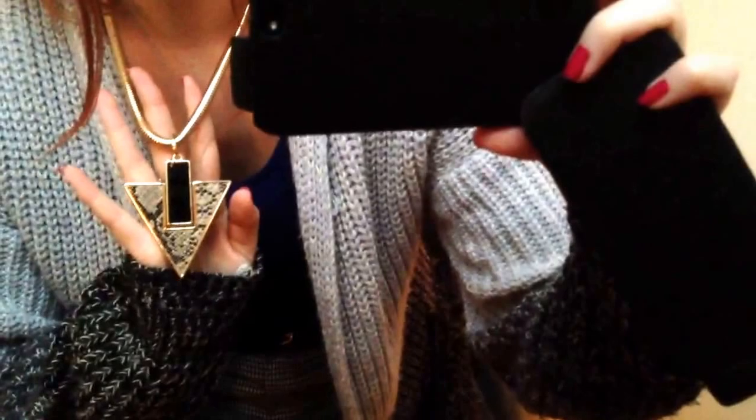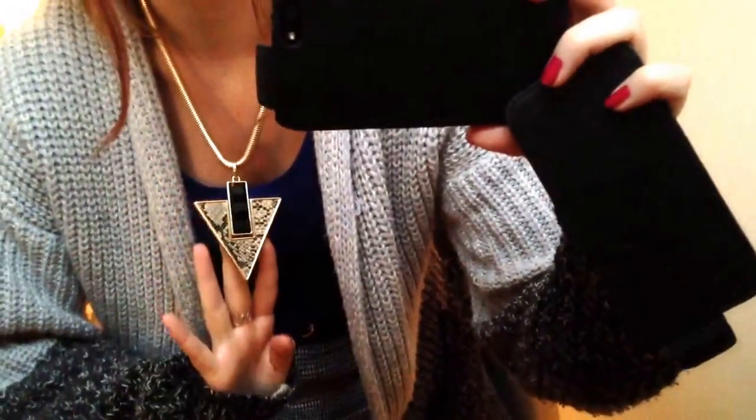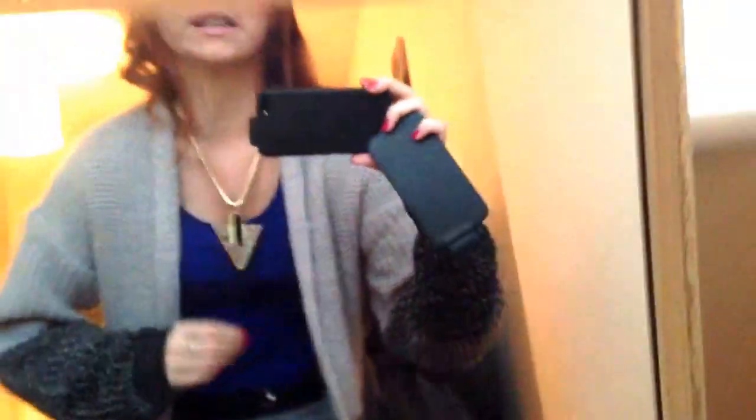The necklace is again Primark — I really like this, it's £3 and it's going to be in my haul video. For pants, I've got some checkered pants from the work section, which are really cool. I love the print — it's quite popular at the minute and it's got this added stripe down the bottom which I really like. I've just put a plaited belt on, which is again Primark, just to bring the look together.